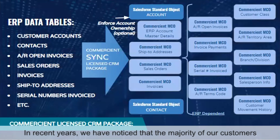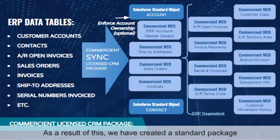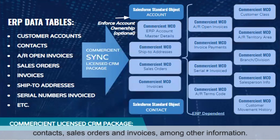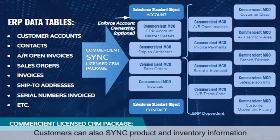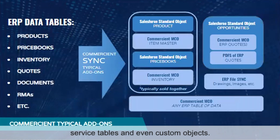In recent years, we've noticed that the majority of our customers are looking for similar data to be integrated into Salesforce. As a result, we've created a standard package that includes the customer master record, accounts, contacts, sales orders, invoices, as well as other information. Customers can also sync product, price books, and inventory. We can even sync custom objects.